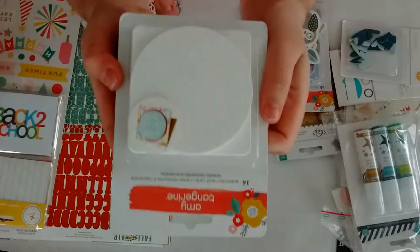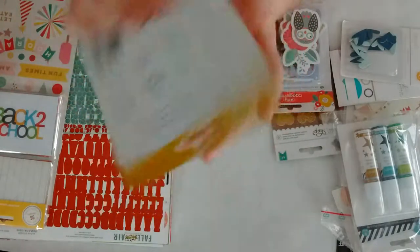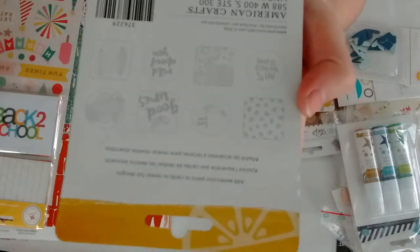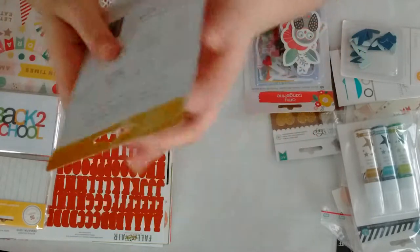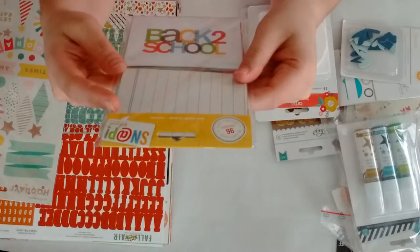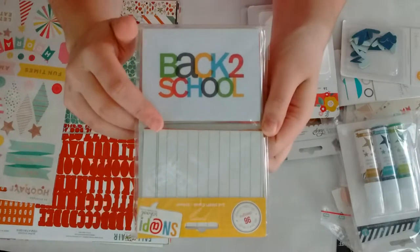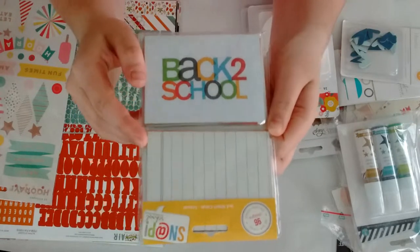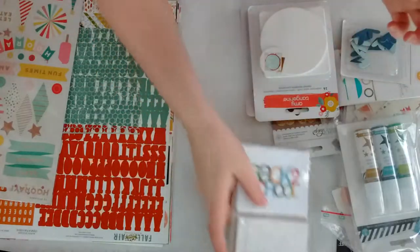Also from Amy Tangerine, these are the watercolor resist cards and there are 16 in it. These are the designs you get. Then from Snap, the back to school 3x4 cards. I will do a flip-through of those cards in a separate video because otherwise it would get too long, but I'll do a separate video on those.